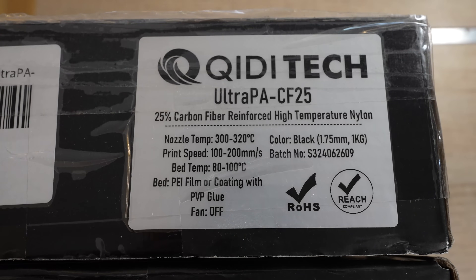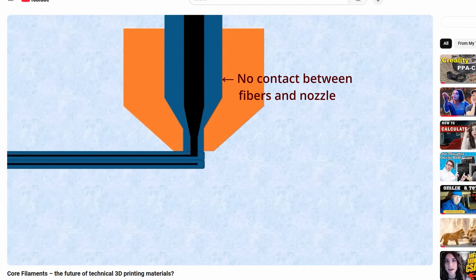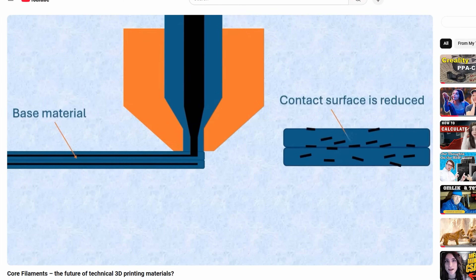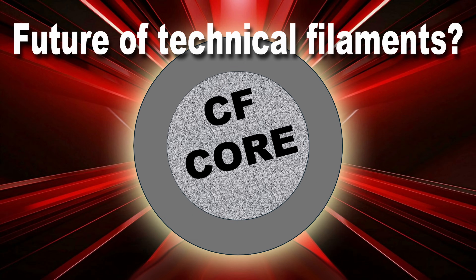About the Ultra-PACF25 — from just one line on their website I think this is a core filament. It says 25% carbon fiber content and a skin-core structure, but there is no additional explanation, no image. If this is really a core filament, we have three big advantages: less nozzle wear, better layer adhesion, and less exposed fibers on printed objects. If you want to know more about core filaments, I explained everything in a separate short video. Of course we also have all other advantages compared to non-reinforced materials, with the only disadvantage being price.